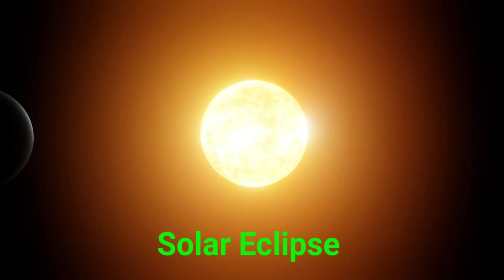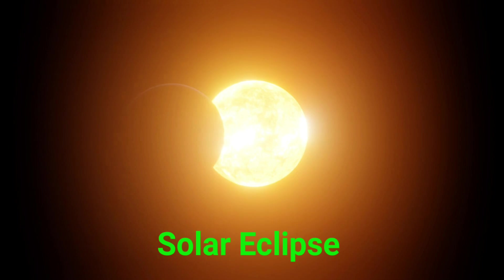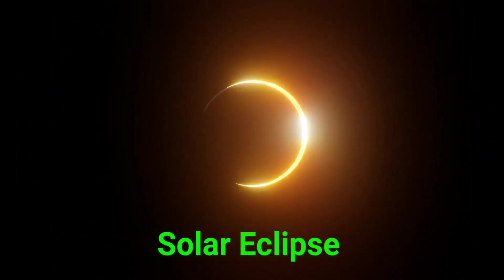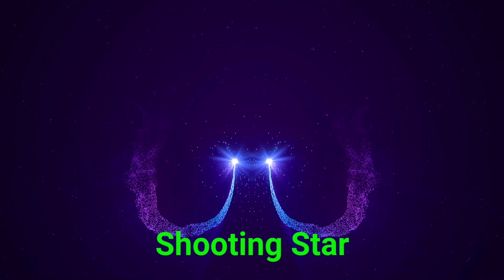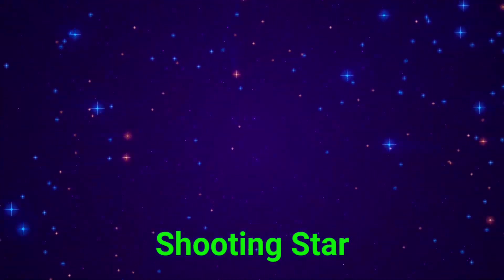This is a solar eclipse. A solar eclipse happens when the moon blocks the sun. This is a shooting star. A shooting star is a space rock burning up in the sky.